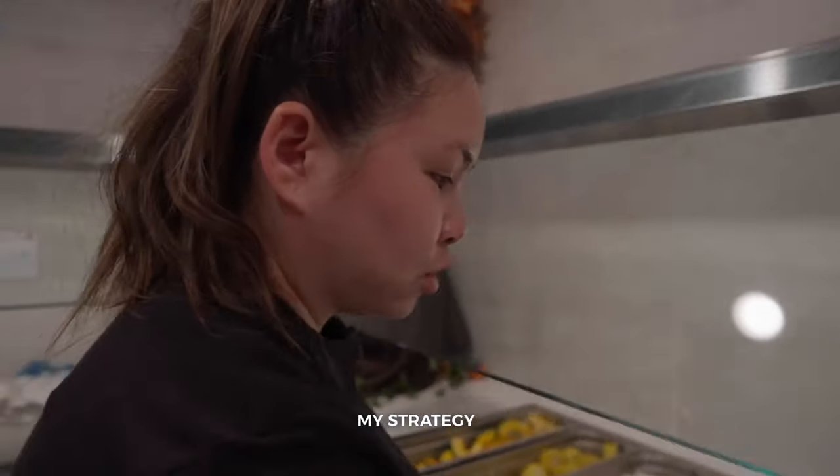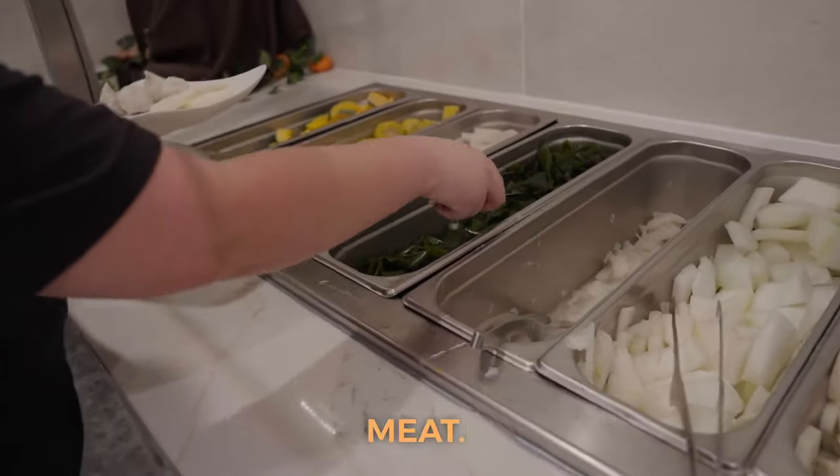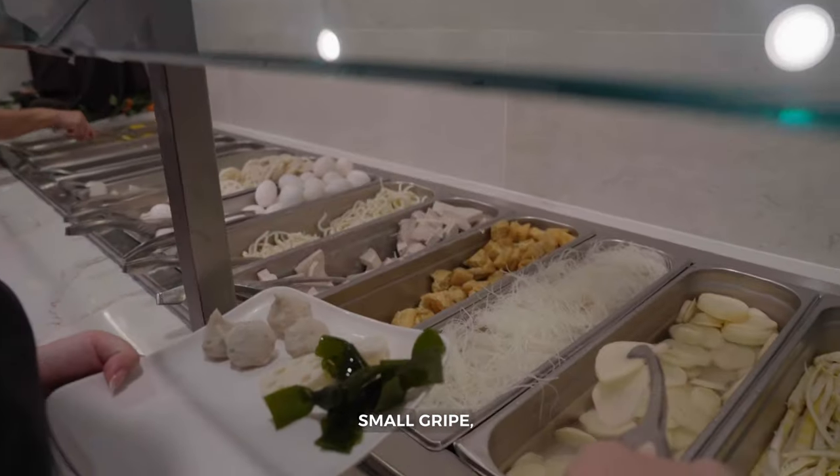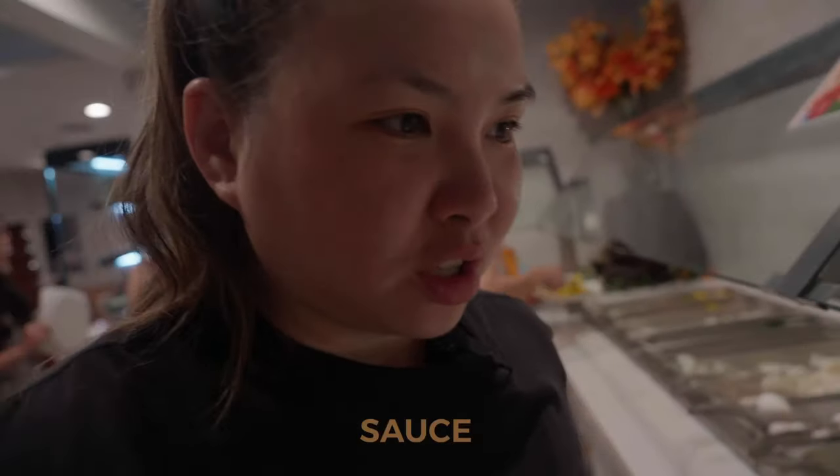What's your strategy? My strategy is eating noodles at the end and filling up on the meat — that's how you get the most for your money. Small gripe, but there are a lot of flies in here, and it smells like fish sauce.